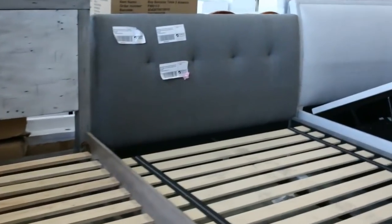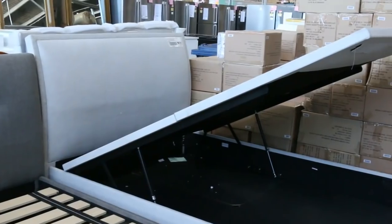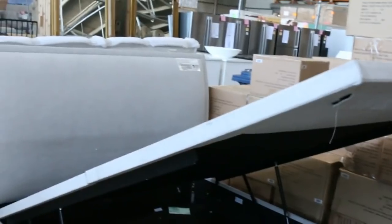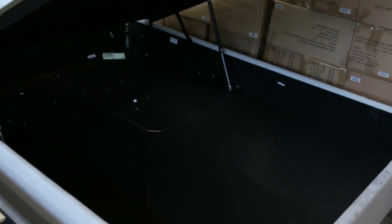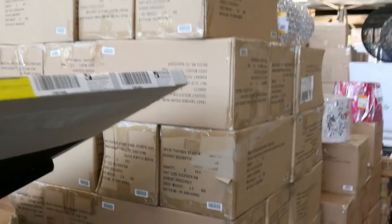Heaps of bedding — we've got some beautiful queen-size beds around the $220 to $230 mark. There's a beautiful gas lift bed with heaps of storage underneath. Those have been selling around the $350 mark, so really good buy on them because they're worth a fortune in the shops as well.